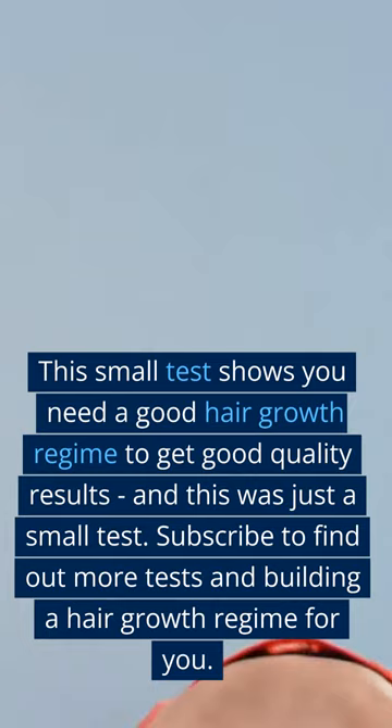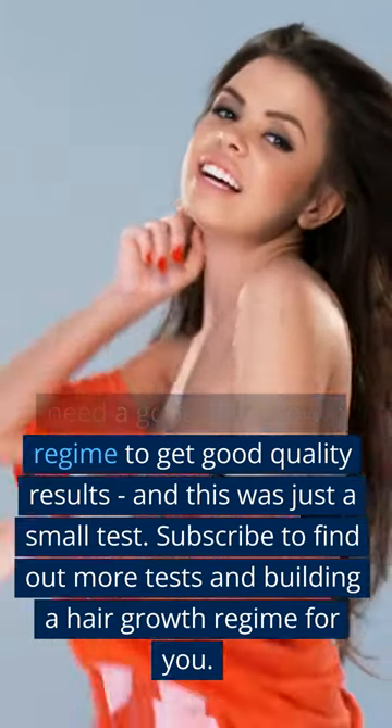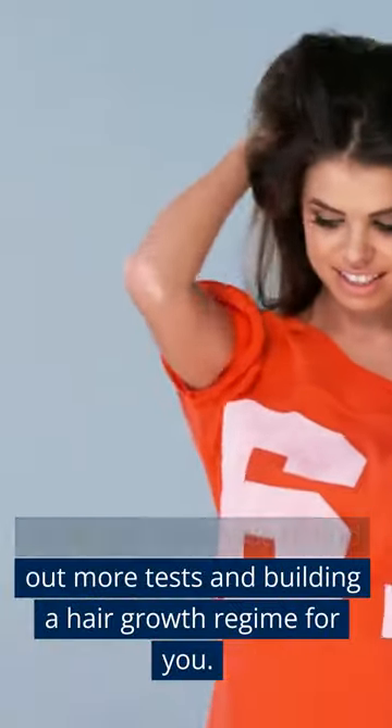This small test shows you need a good hair growth regime to get good quality results, and this was just a small test. Subscribe to find out more tests and to build a hair growth regime for you.